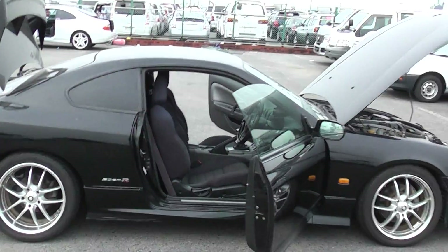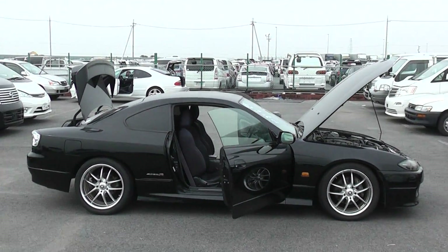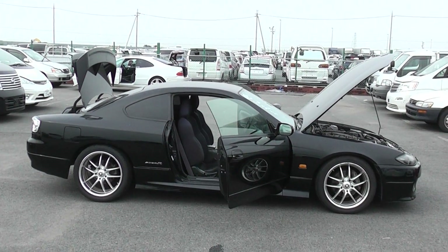So you've managed to get yourself a low mileage, good condition Silvia. I'm sure your customers are going to like it. I'll get it shipped ASAP. See you guys today.